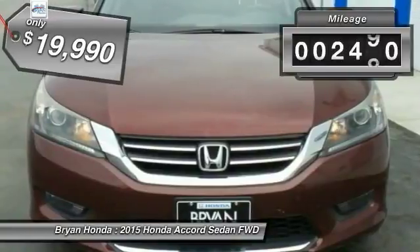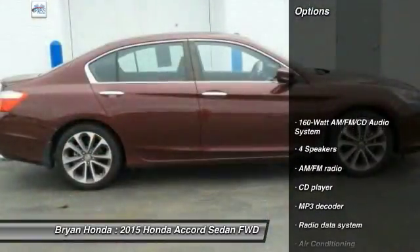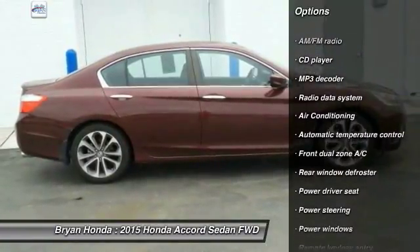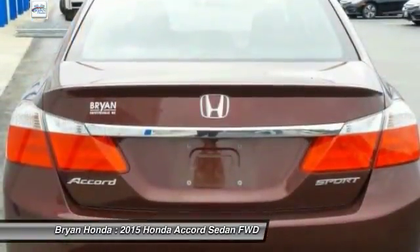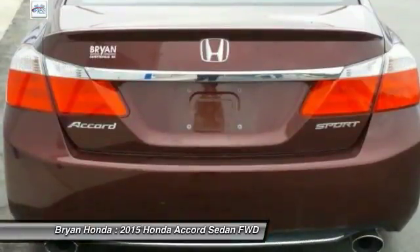This vehicle has less than 3,000 miles. Here are some of this vehicle's great options: traction control, dual airbags, leather-wrapped steering wheel, power steering, four-wheel disc brakes, security system, fog lights, rear window defroster, and power windows.